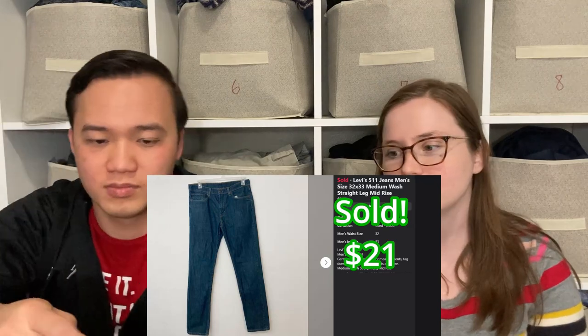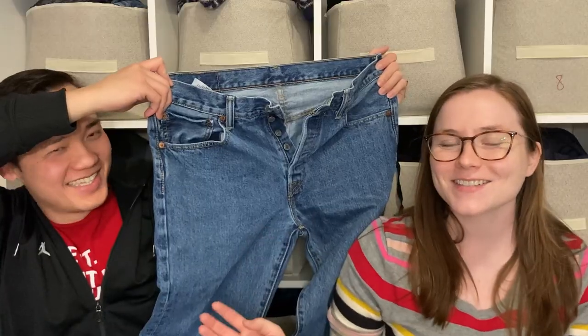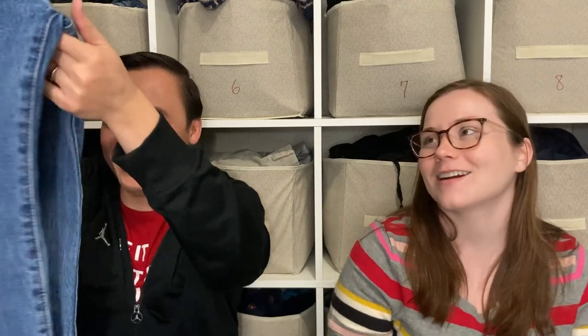These are Levi's 511s, which we like to pick up and sell — a classic style that sells pretty consistently for us. And these are Levi's 501s, which are our favorite Levi's to pick up. They seem to do the best and have a button fly. Kang says it's a good size, but maybe just because it's close to his size.